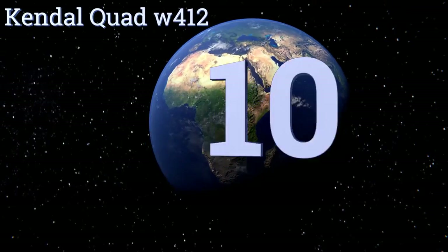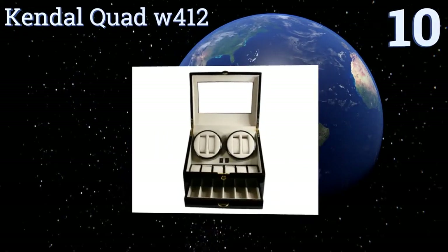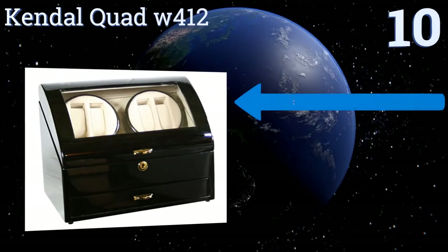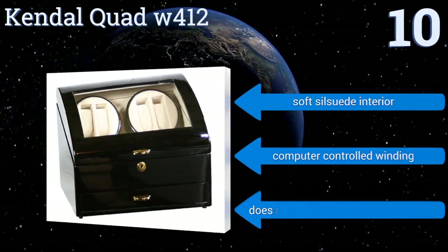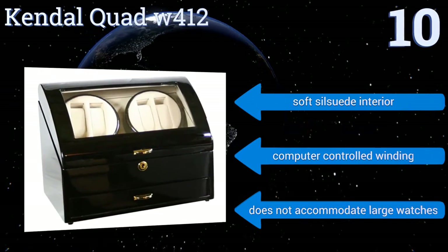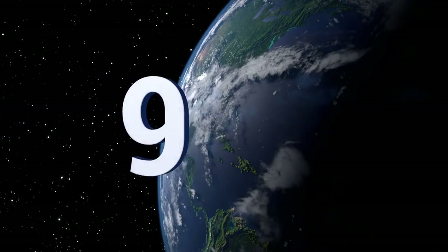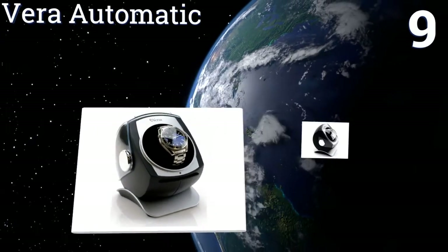Starting off our list at number 10, the Kendall Quad W412 provides easy access to fine watches. It's made with configurable watch retention cushions, a whisper-quiet motor, and is excellent for displaying fine timepieces. With its bottom drawer it can hold up to 10 watches, features a soft suede interior and computer-controlled winding. However, it doesn't accommodate large watches.